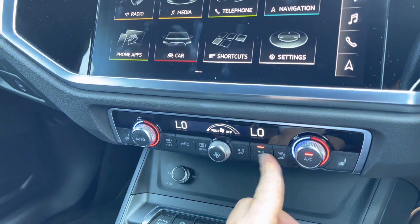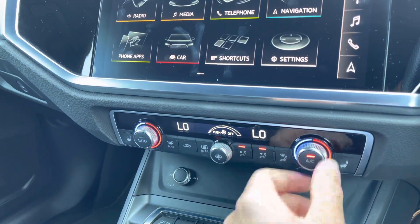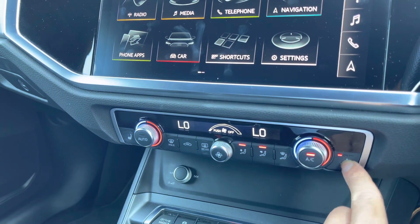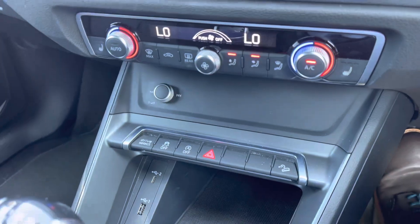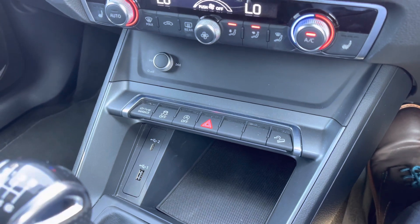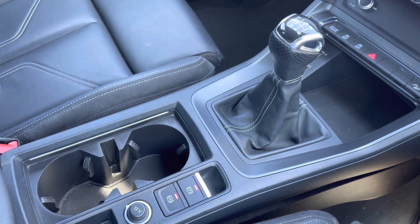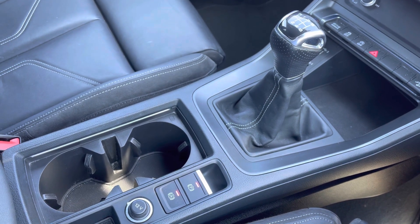Moving down, we've got the controls for the dual-zone climate control where you can adjust settings such as fan intensity, fan direction and temperature, with the driver and front passenger benefiting from heated front seats. Below that are quick access buttons for common driver functions and two USB ports to keep your devices charged on the move, along with the capable 6-speed manual transmission and electronic parking brake.